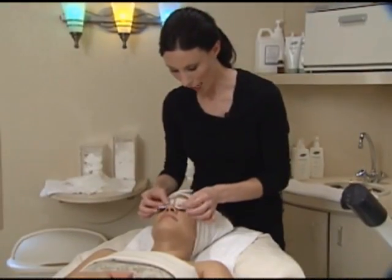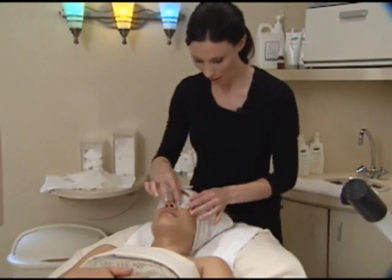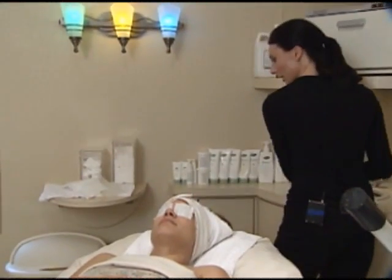Next I'm going to do extractions. Extractions sound scary, but they're really not.